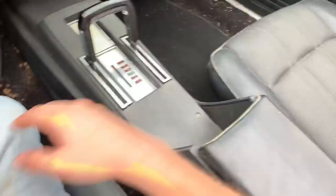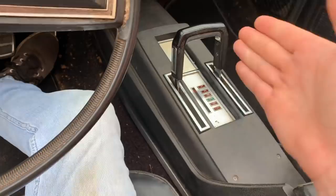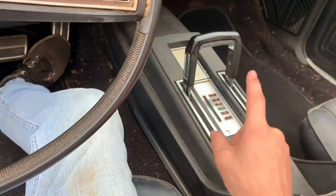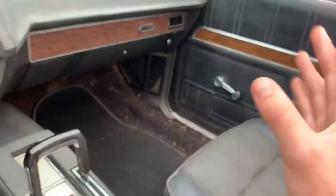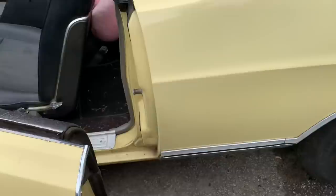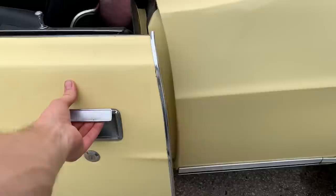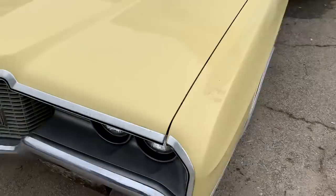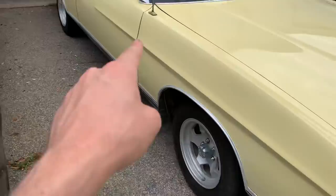It's got bucket seats and a floor shift — I cannot get over this. Look this up, try to find me another LTD. These things are as rare as hen's teeth to find a floor-shift car. There's one other car I found listed for sale, and it's not even a convertible — just a standard LTD coupe with bucket seats and a floor shift, and it's in rough shape, asking about eleven-five. Did you see how easy that door closed? Everything just lines up so well — body lines, door hinges, trunk — everything lines up gorgeous.